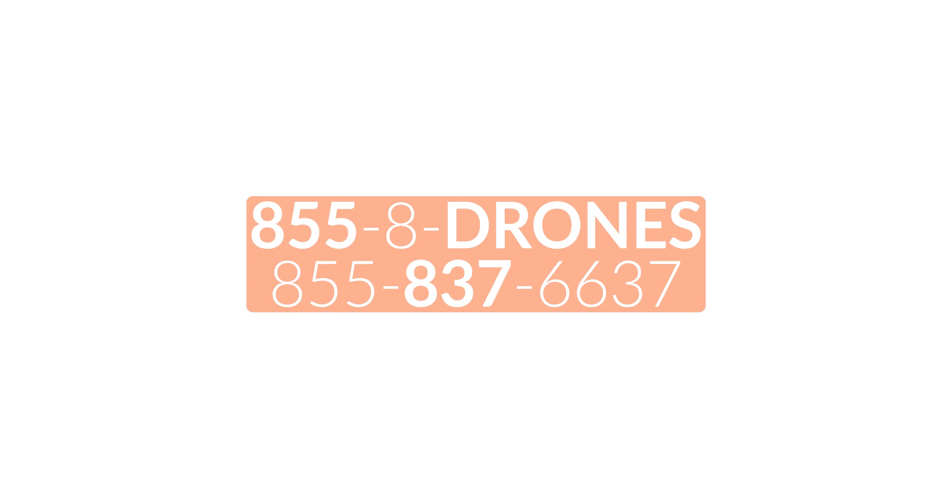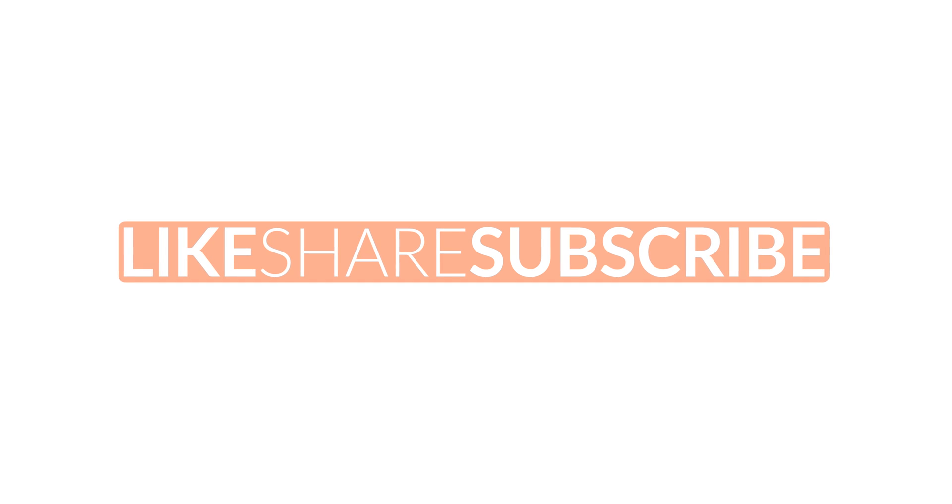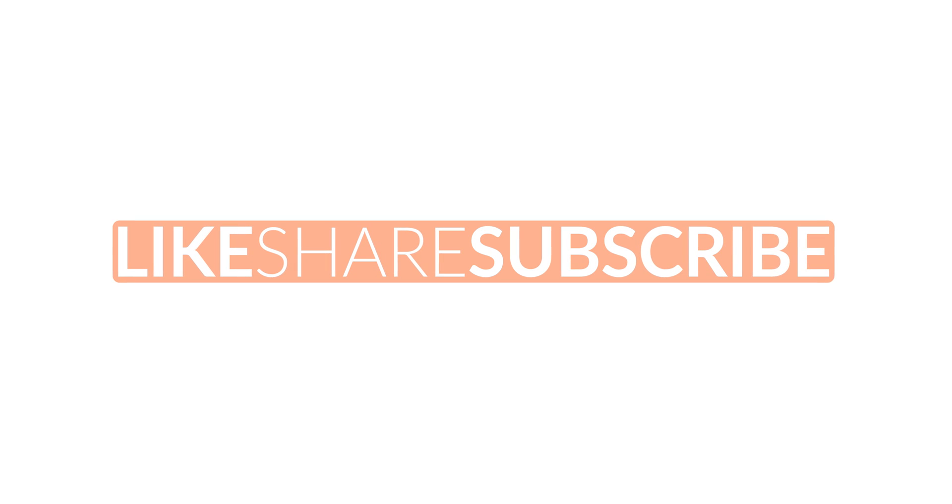If you like what you've seen today, hit that like button and let us know in the comments what you think about this feature, and don't forget to subscribe to stay up to date with more in-depth content like this. For more information about the Mini 4 Pro, go ahead and click the link in the description below. If you have any other questions, you can give us a call at 855-8-DRONES or visit us online at floridadronesupply.com. As always, thank you for watching and enjoy your flight!